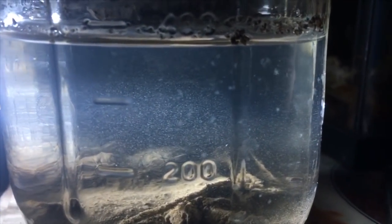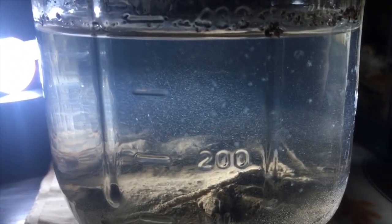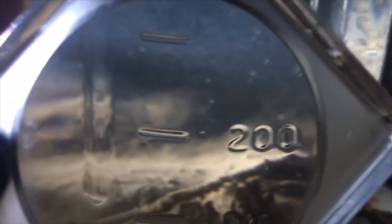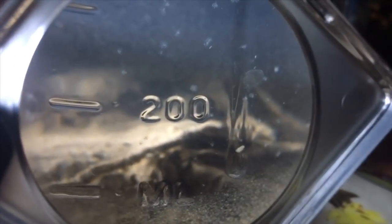Within three days, my little jar filled with nothing but distilled water and the mud from the site was teeming with life. I had all kinds of little aquatic organisms — not just triops, but also some fairy shrimp, some clam shrimp, daphnia, cyclops, and a variety of other interesting organisms.